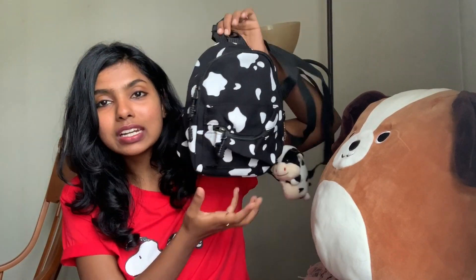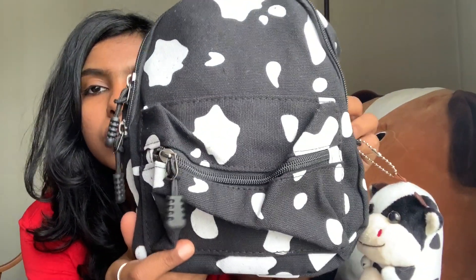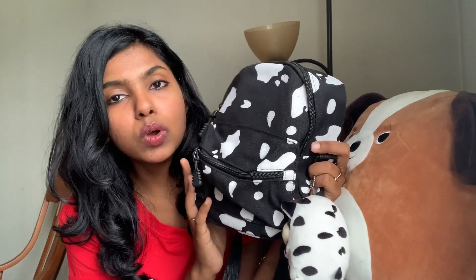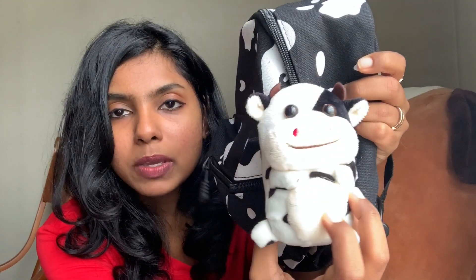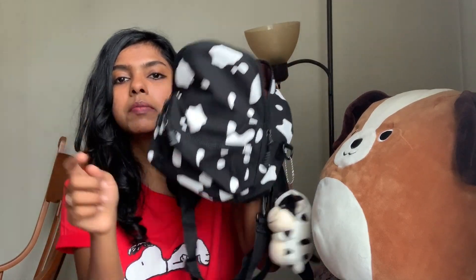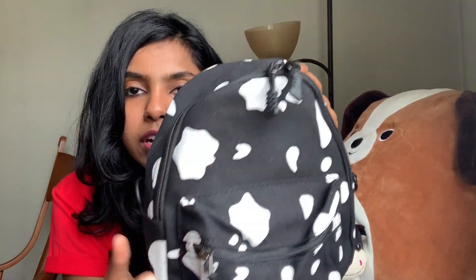The next item I got from Romwe is this cute little backpack with a cow print — it looks like a cow printed bag. The best part is it has a front pouch as well. Since the bag is empty it looks a bit slushy, but this is a cotton canvas backpack, so it's made of really good quality material that's going to last long. I can also put it in the machine for washing. They also gave this little charm for free along with the bag — a cow printed bag charm. The bag opens out and has a decent space inside.